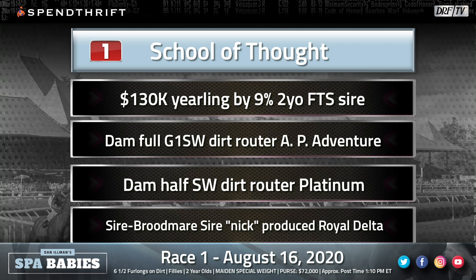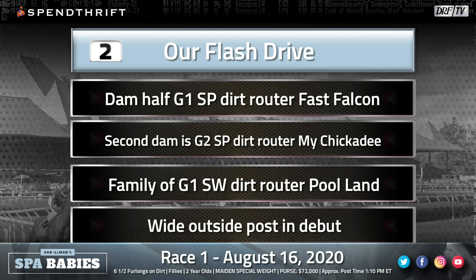I think the extra furlong is going to help the two, Our Flash Drive, who made her career debut last month. She got stuck on the far outside in a field of ten, raced wide — four wide on the backstretch, three wide on the turn — and understandably flattened out. Looking at this pedigree, she's by Ghost Sapper, and the dam is a half to Fast Falcon, who I believe placed in the Travers. It's the family of Pool Land, a grade one stakes-winning router. Our Flash Drive can certainly improve for Mark Casse.